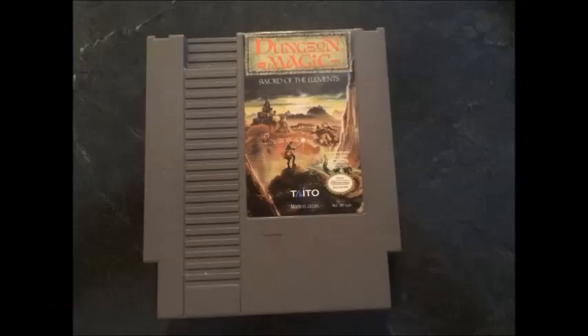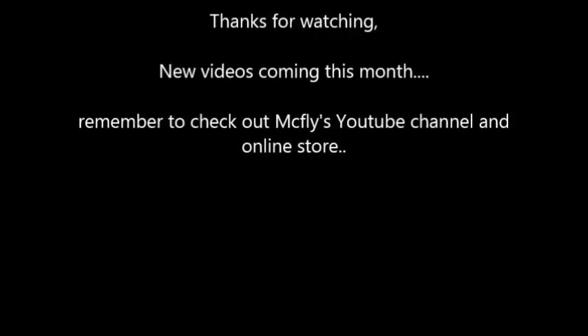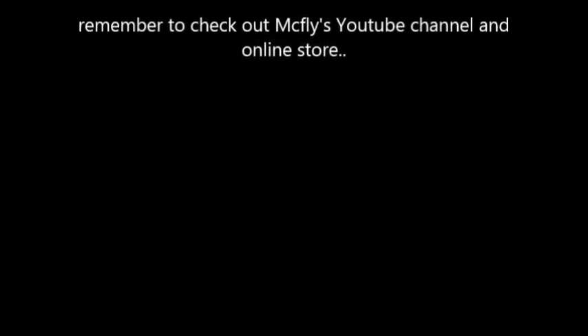Thanks for watching guys. New videos coming out this month. Remember to check out McFly's YouTube channel and online store. And guys, I wasn't put up to this or asked to do this. I made this video because I really like the store and have gotten great deals. Till next time guys, take care.